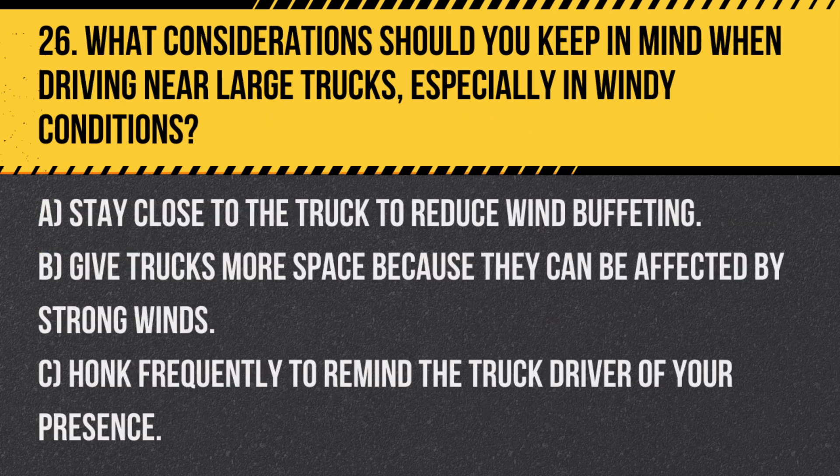Question 26. What considerations should you keep in mind when driving near large trucks, especially in windy conditions? A. Stay close to the truck to reduce wind buffeting. B. Give trucks more space because they can be affected by strong winds. C. Honk frequently to remind the truck driver of your presence.